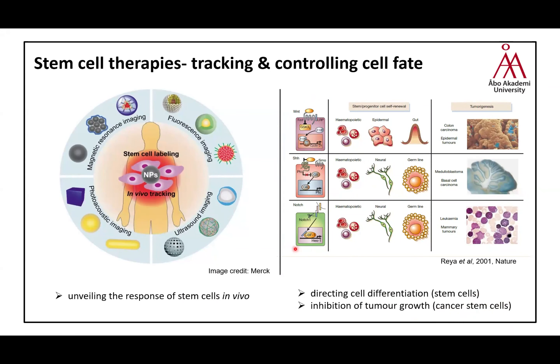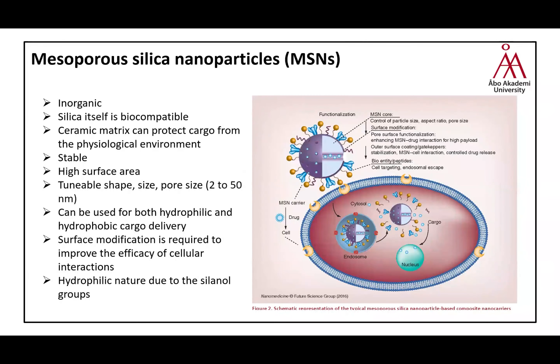These applications share three common signaling pathways. To control cell fate very specifically and direct it to the cell of interest, we can utilize nanoparticles and nanotechnology. There are many different particles that can do this job, but I would particularly like to talk about the mesoporous silica nanoparticles that I've used in my PhD thesis. These are inorganic nanoparticles and silica itself is biocompatible, classified by the FDA.